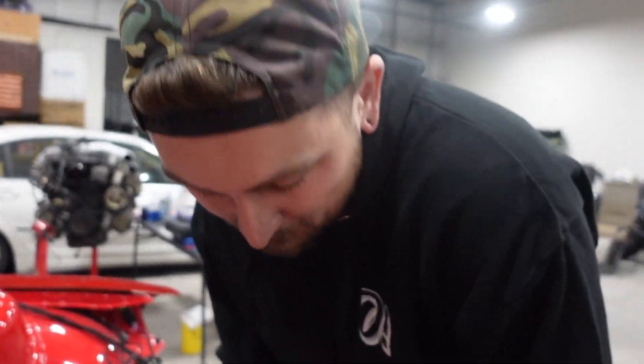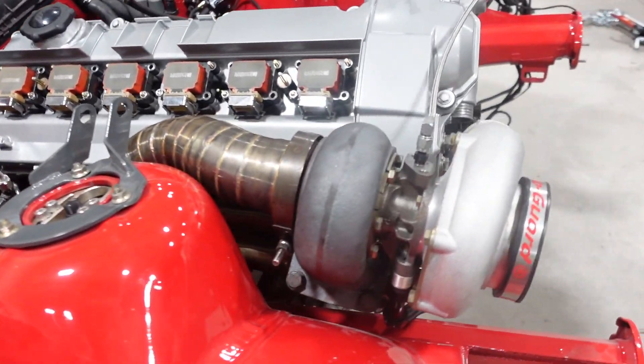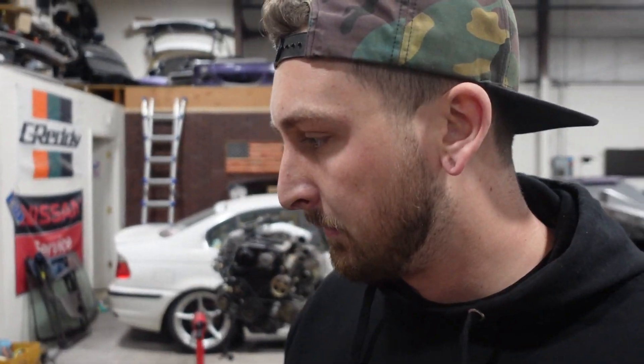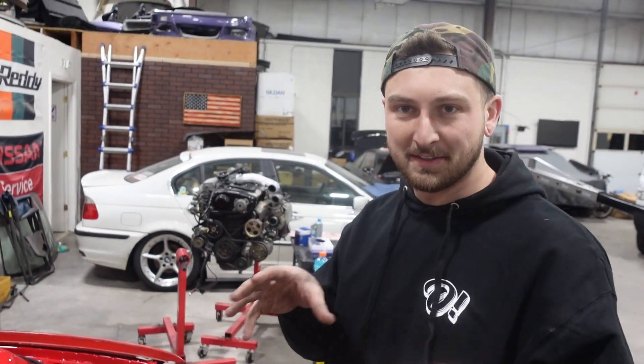I'll continue to talk smack until that thing turns the key and drives. I got excited - I'm just throwing stuff in as I find it on my workbench. Getting the turbo on and everything on. Luckily, like before when I took it out after we blew it up, everything was set right. So I don't feel like I need to recreate anything - it's kind of just throwing it all back together. Trying to make it look really nice and it's coming together. It looks great.